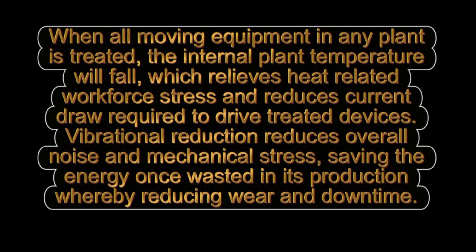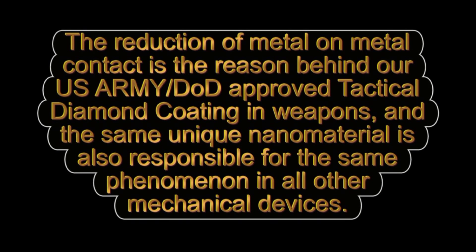Vibrational reduction reduces overall noise and mechanical stress, saving the energy once wasted in its production, thereby reducing wear and downtime.